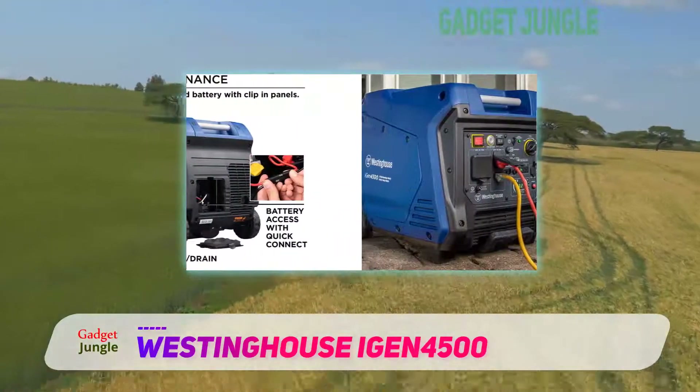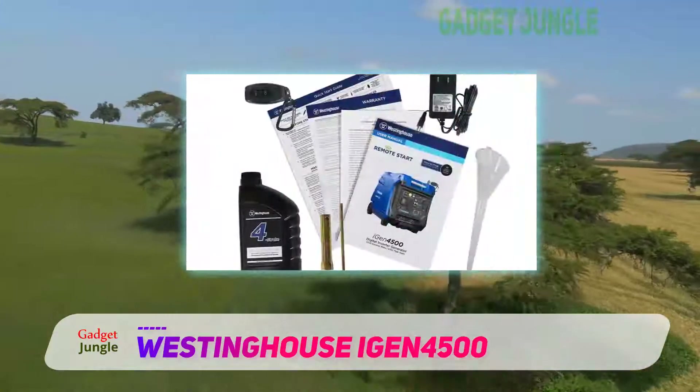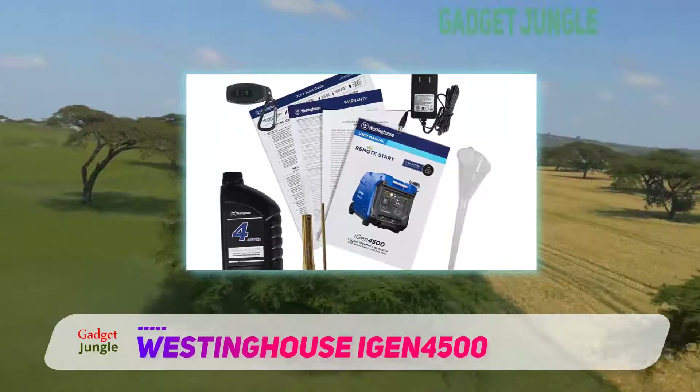The generator's rotating digital multi-purpose display shows power output, remaining runtime, fuel level, voltage output, as well as lifetime hours.